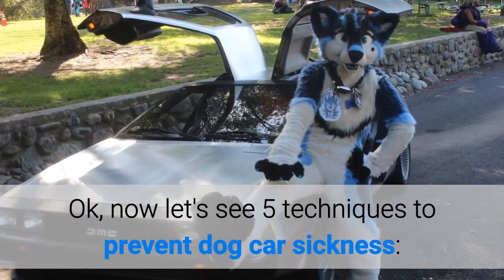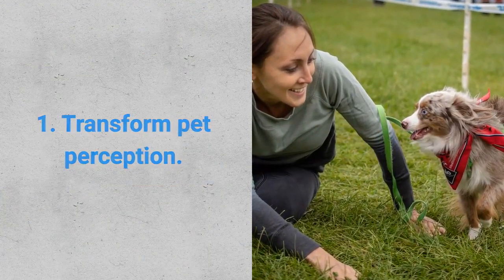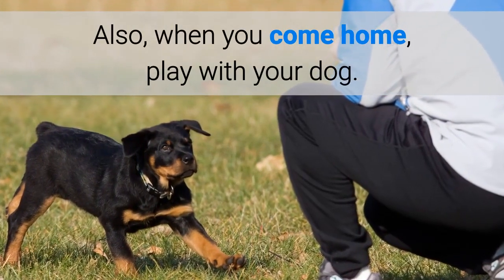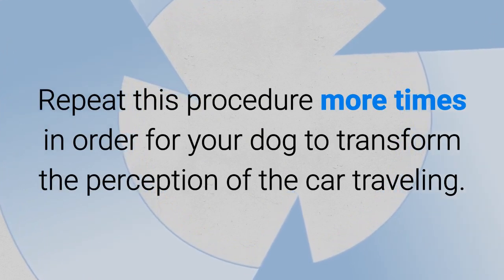Now let's see 5 techniques to prevent dog car sickness. First, transform pet perception. Take your pet to the dog park where he feels good. Also, when you come home, play with your dog. Repeat this procedure more times in order for your dog to transform the perception of car traveling.